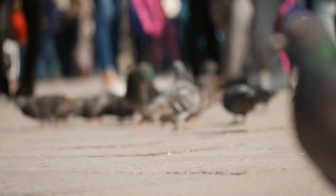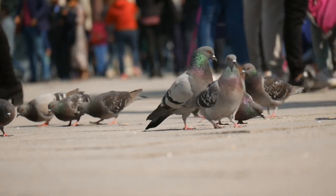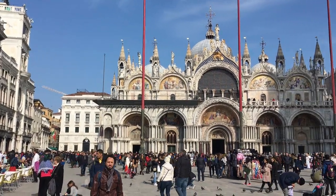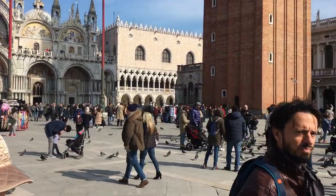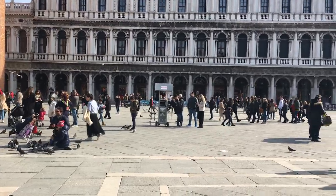We learned the hard way that if you're going to feed the birds in St. Mark's Square and you're not going to pay the vendor in the center, you need to distance yourself. Whatever food he has, those birds love, and we just couldn't compete. Go about 50 to 100 feet away and you'll get those birds right up in your hands.